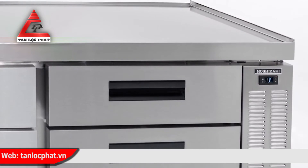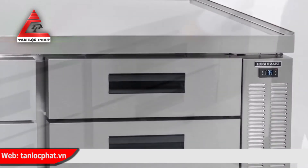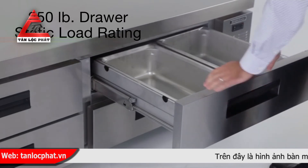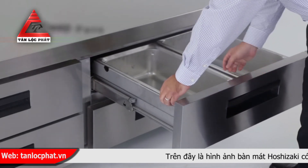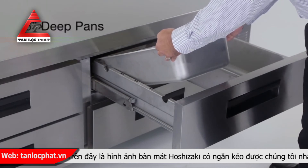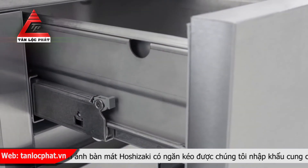Marine edges front and back make surfaces easy to clean. Our 250-pound drawer slide load rating allows you to keep even more product at your fingertips. Both top and bottom drawers accommodate full-size 6-inch deep pans. It's the small details that count.